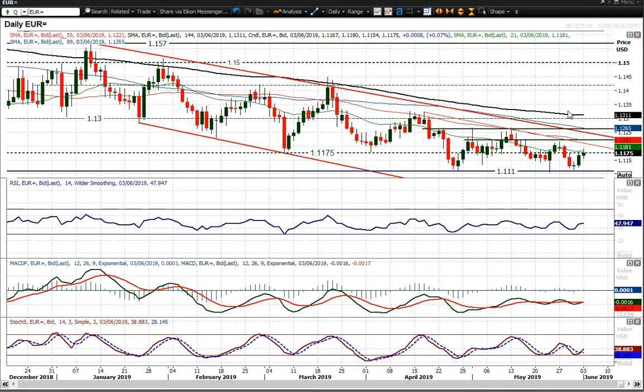Looking at EURUSD, which has recovered in the last session or so. A strong positive candle on Friday really did pick up the market from that floor again around 1.1110. That support that's been in place for the last five or six weeks has been maintained once more.